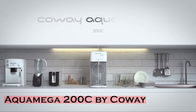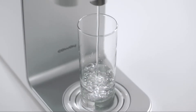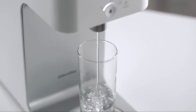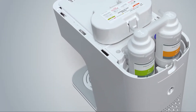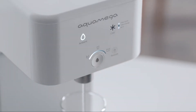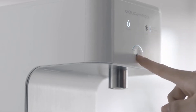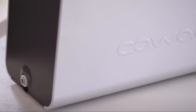The Koway Aqua Omega 200C features a multi-stage filtration system that lowers impurities like cysts, lead, chlorine, and chloramine by up to 99.9%. This two-stage filter removes lead and cysts from water by up to 99.9%, and PFCs and VOCs by merging dual carbon filters into a single carbon filter block.